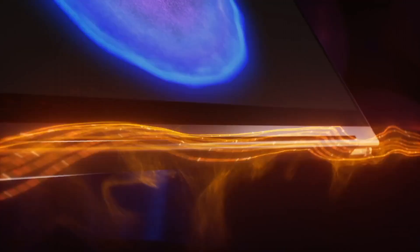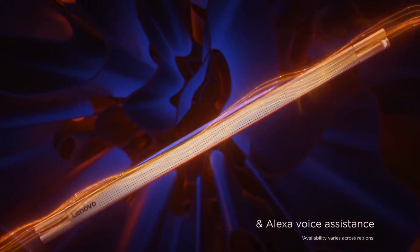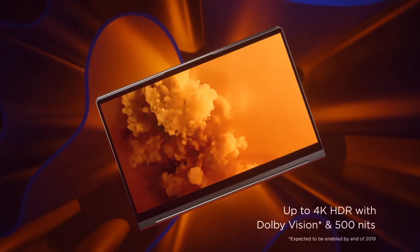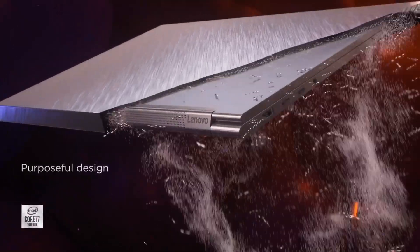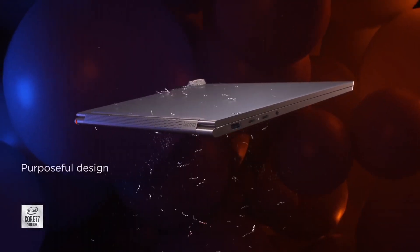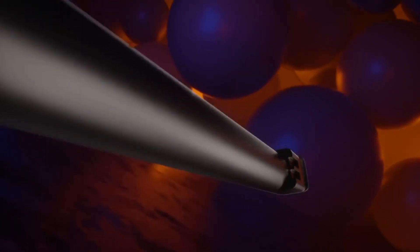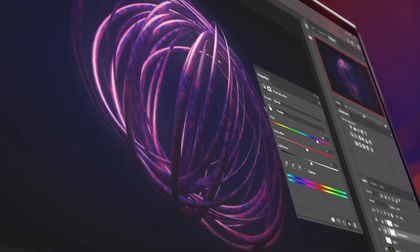Powered by Intel's 10th or 11th-gen processors and integrated Intel Iris graphics, the C940 ensures swift multitasking and remarkable efficiency for both work and play. With up to 16GB or 32GB of RAM and spacious SSD storage options, you'll experience lightning-fast responsiveness and ample space for your files.